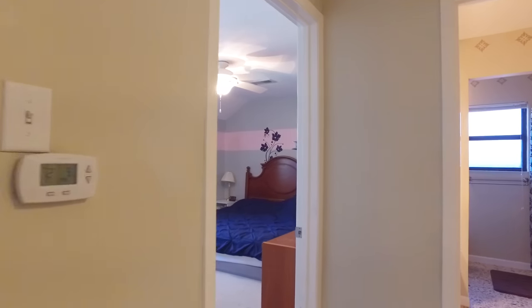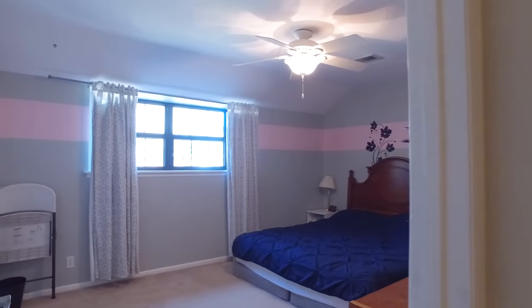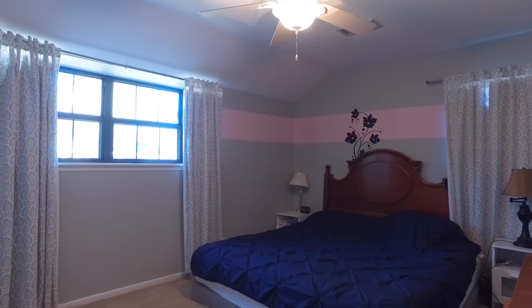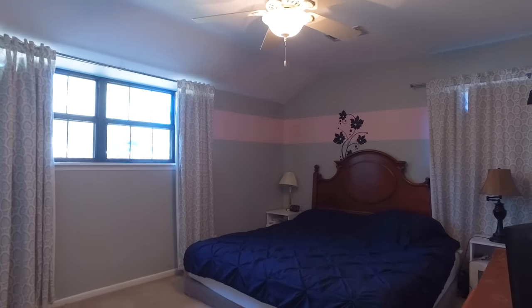Welcome to your four bedroom, three bathroom home with plenty of space for the entire family. Big and spacious rooms with lots of closets in this home.